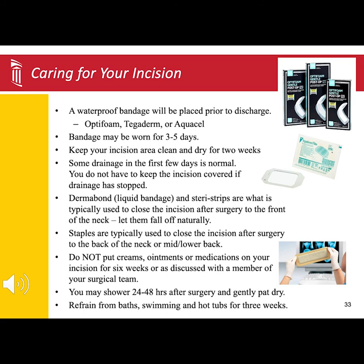It is normal to have some clear pink or red drainage from the surgical site. You will want to make sure you keep the incision covered while it is draining. Typically, surgeries performed to the front of the neck are closed with a liquid bandage called dermabond, basically like glue. Over the top of the dermabond, you will have sterostrips.